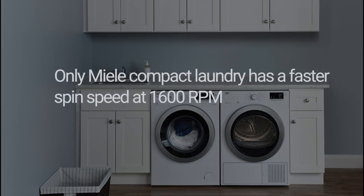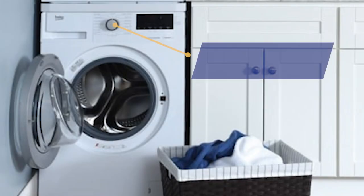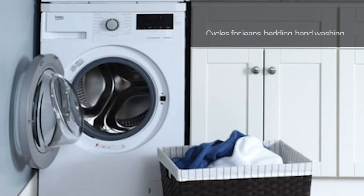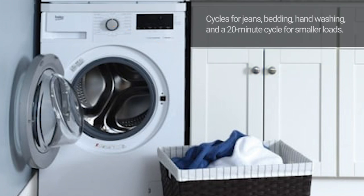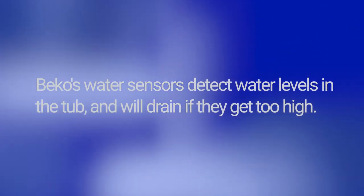In fact, only Miele is better at 1600 RPM. Beko also has 16 different cycles for different fabrics like jeans, bedding, handwashing. There's even a 20 minute wash for smaller loads. If you live in a condominium or your laundry is on a second floor above, Beko has water sensors. If the tub exceeds a certain level, the machine automatically drains.